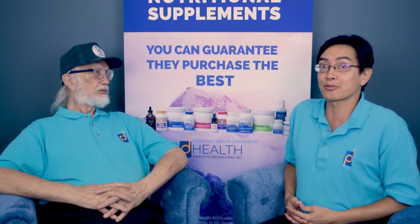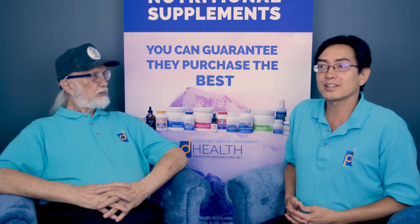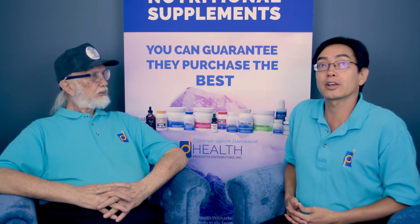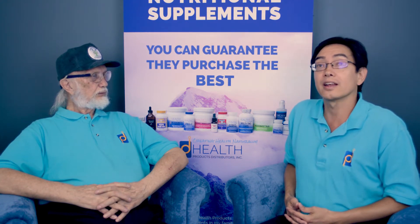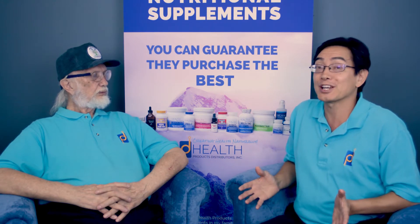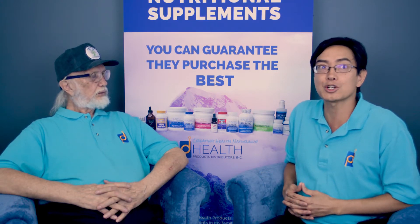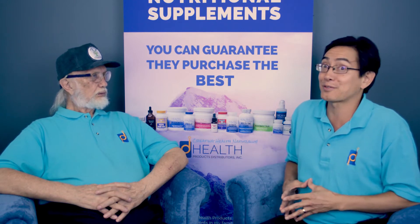Hello, this is Fred Lierz from Health Products Distributors Incorporated, HPDI, and I'm here today with my father and company formulator Dr. Hank Lierz. Today we're talking about a brand new product known as pH Adjust. As the name sounds, it's all about adjusting your pH, which makes it a very groundbreaking product, and we're really happy to be able to launch this and spread it to everyone who might benefit.